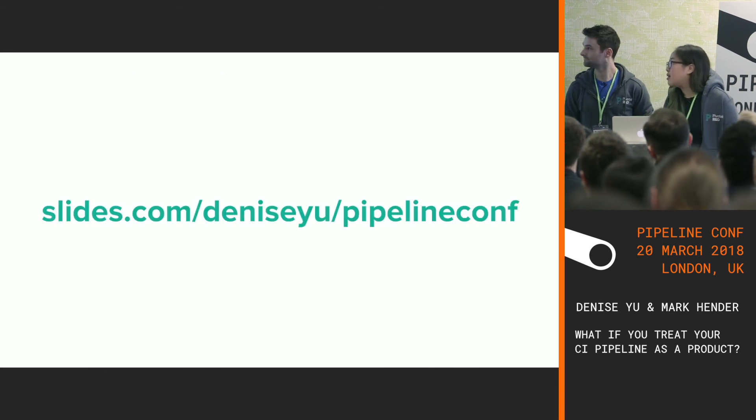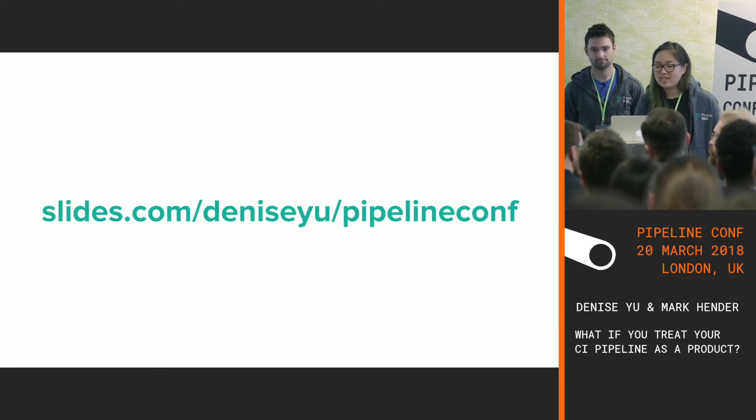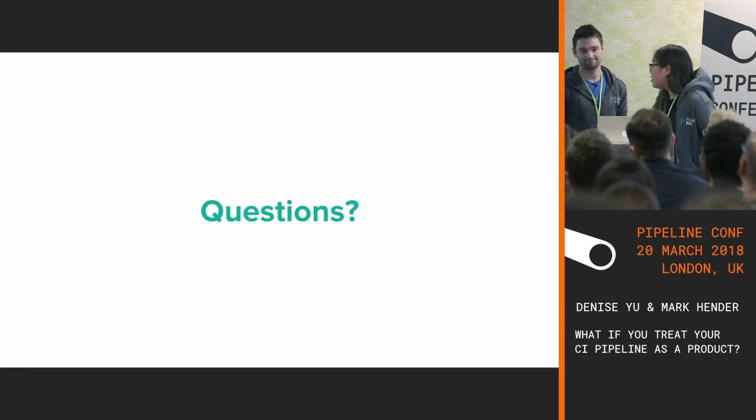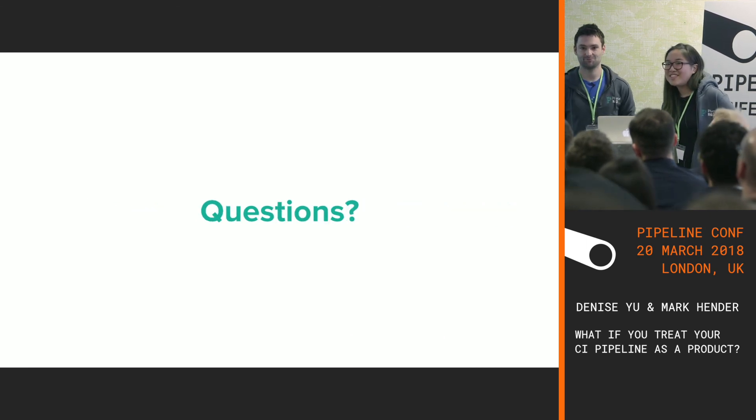The slides will be on my Slides.com profile after this, and I'll send them to the conference organizers so you can access them. That's the end — are there any questions? Thank you very much.